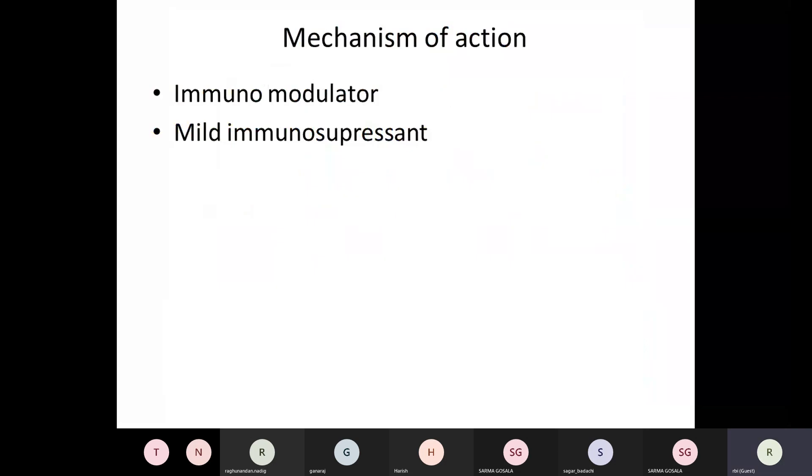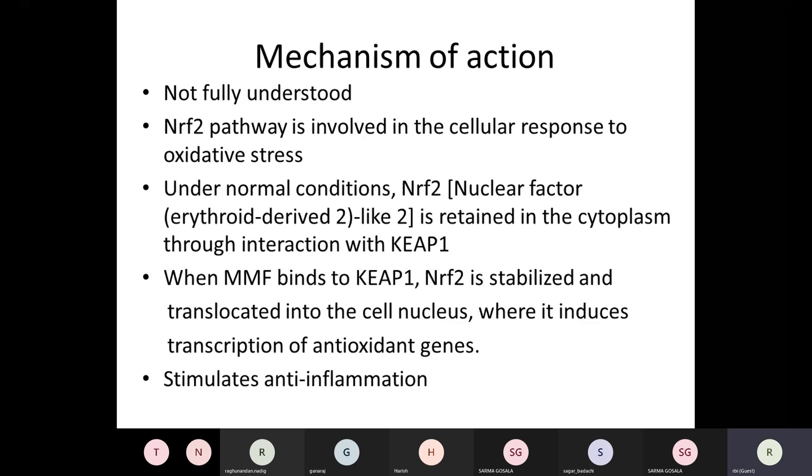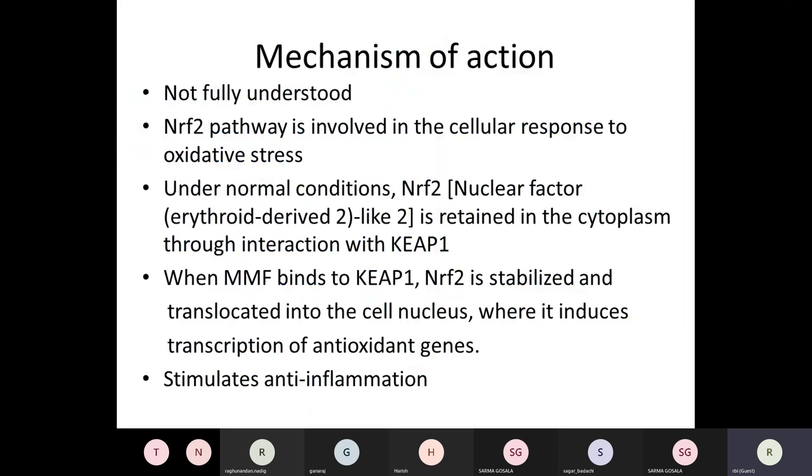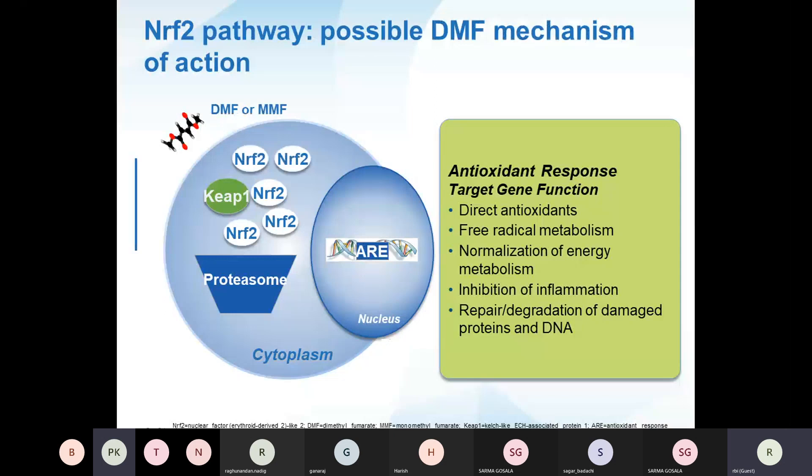The mechanism of action: DMF is an immunomodulator with a mild immunosuppressant effect. The exact mechanism is not fully understood, but involves the NRF2 pathway, which is involved in cellular response to oxidative stress. Under normal conditions, NRF2 is retained in the cytoplasm, interacting with a molecule called KEAP1. DMF quickly converts to monomethyl fumarate (MMF) in the body, which binds to KEAP1, stabilizes NRF2, and allows it to enter the nucleus, inducing an antioxidant response. This gene-modifying effect inhibits inflammation, aids repair, and modifies cellular metabolism.